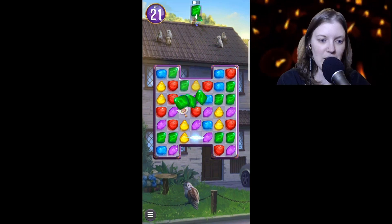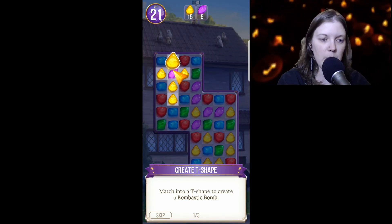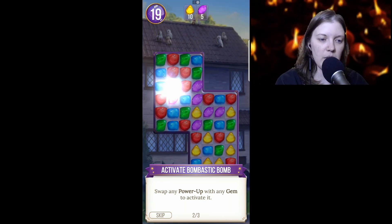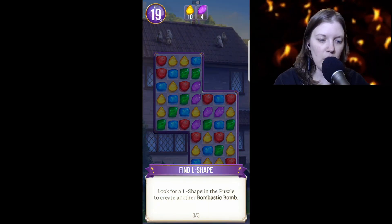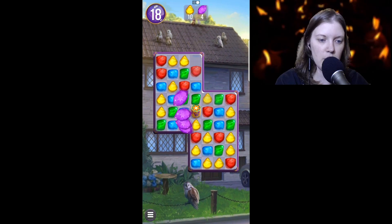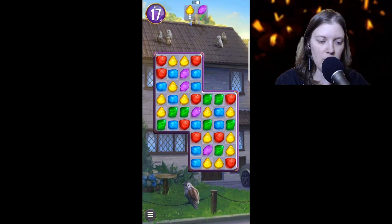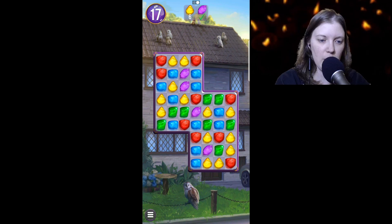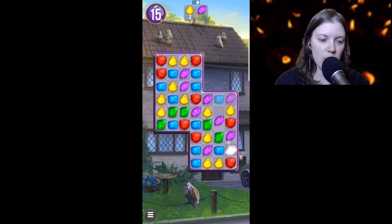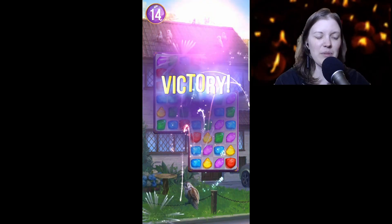We got a key — I don't know what that means. Match into a T-shape to create a Bombastic Bomb. Swap any power-up with any gem to activate it. Look for an L-shape in the puzzle to create another Bombastic Bomb. All right we need six more of these yellow gems — there's three. Let's use the bomb — that got us one yellow gem. There we go, victory!